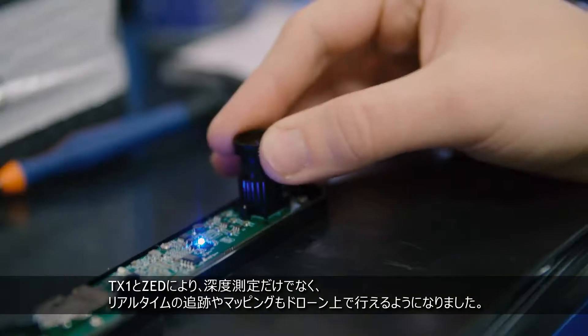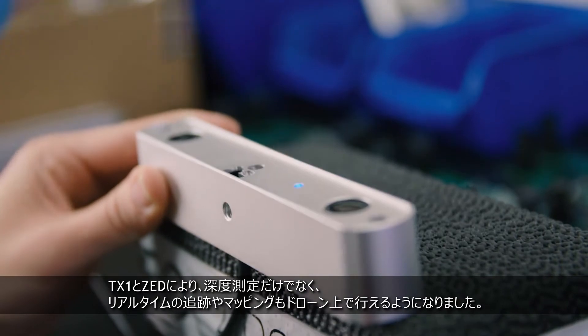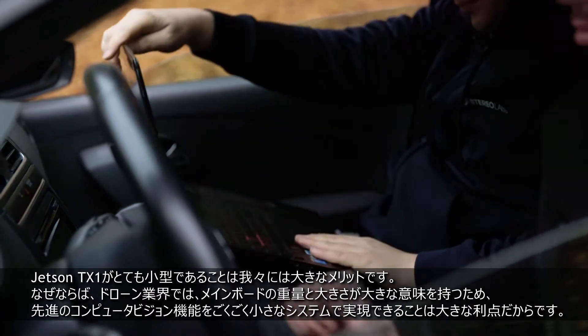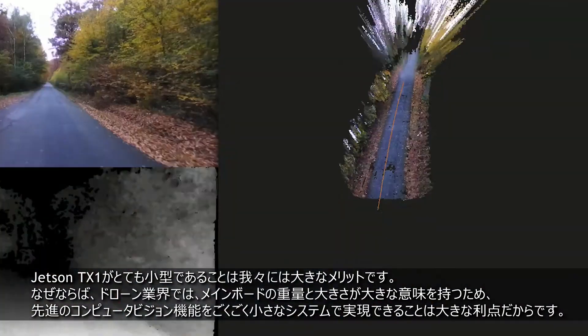In addition to depth sensing, we're now able to run real-time tracking and mapping onboard a drone thanks to the TX1 and Zed. The small form factor of the Jetson TX1 is great for us because it's enabled us to bring advanced computer vision capabilities to smaller and smaller systems.